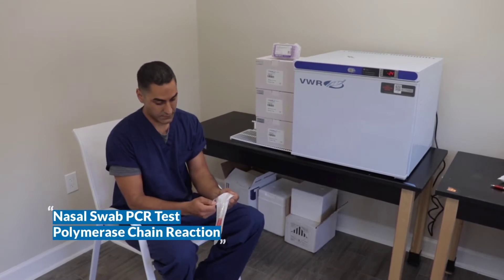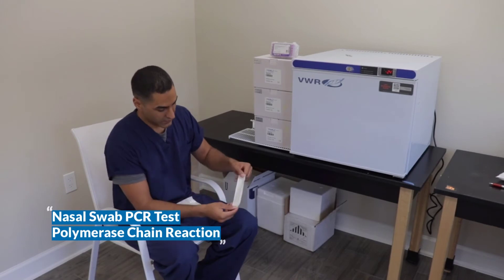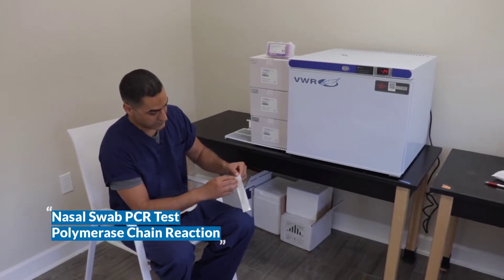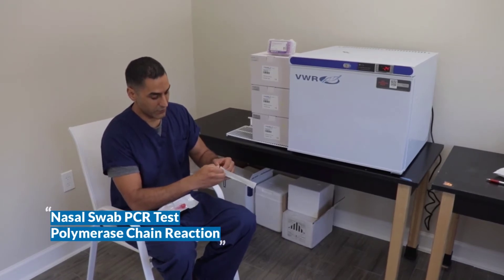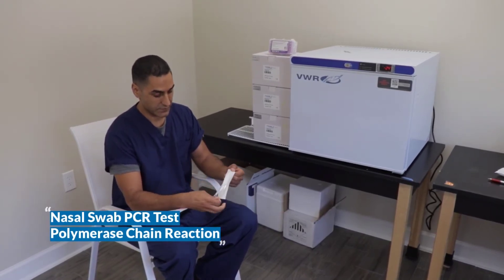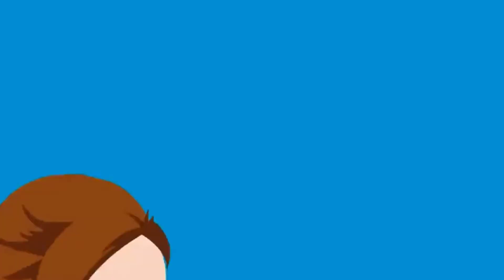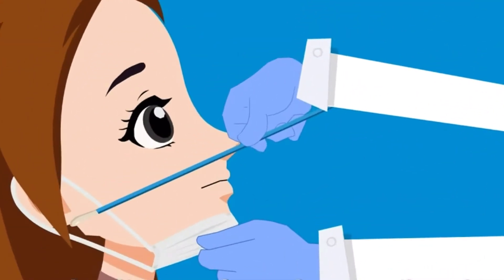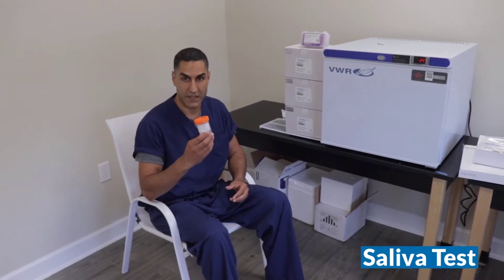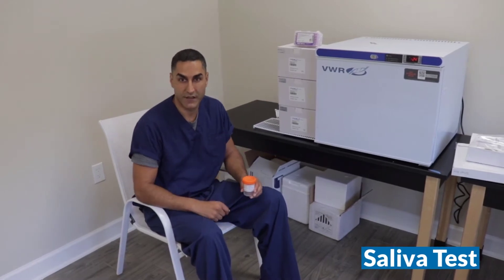I'll open it now. As you can see, the swab is thin. Generally going in, it's a bit uncomfortable but should not be significantly painful. Some of our facilities will offer saliva testing, which may be an easier way for specimen collection, especially for people that cannot tolerate the nasal swab.